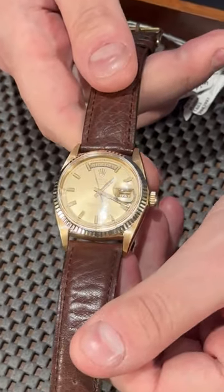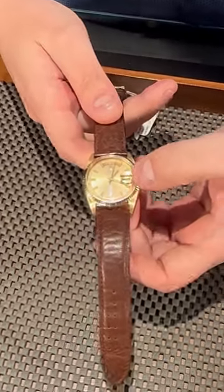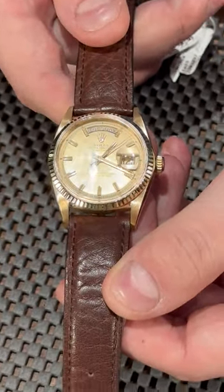The cool thing about this one is this beautiful white boy dial. When we refer to 'white boy,' we refer to the hour markers and hands of the watch — they're a little bit bigger and made in a kind of square shape. It's a beautiful timepiece.